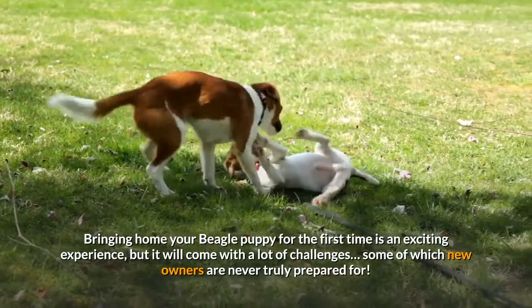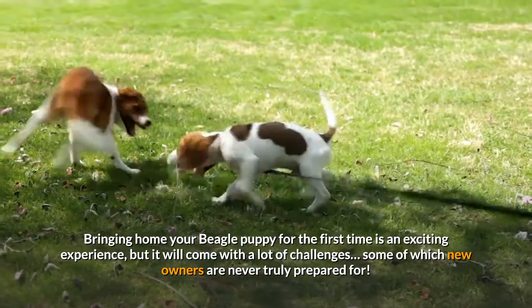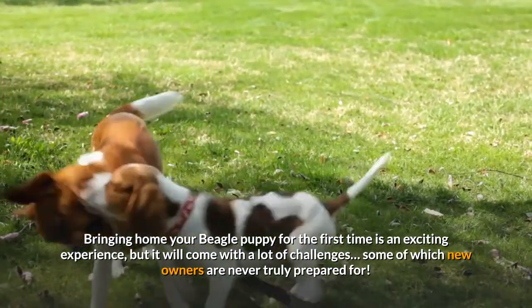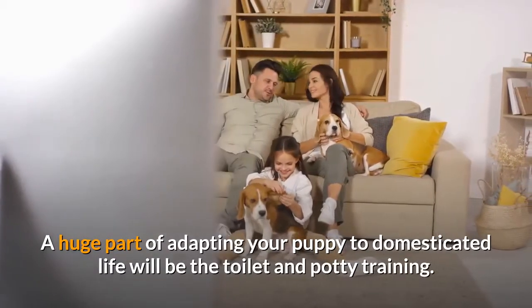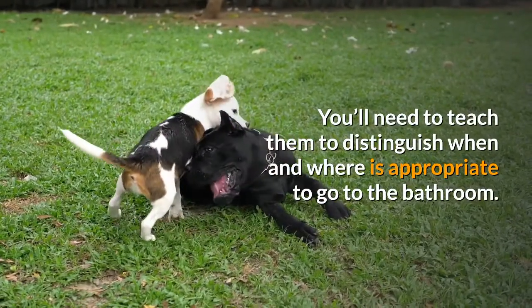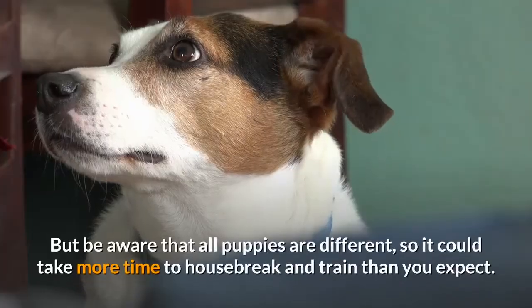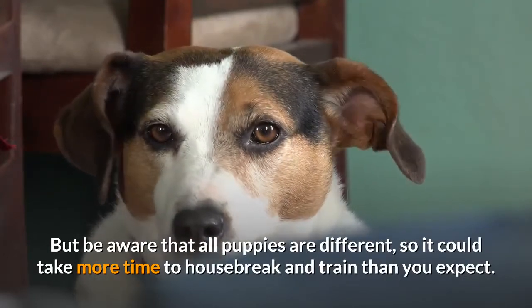Bringing home your beagle puppy for the first time is an exciting experience, but it will come with a lot of challenges, some of which new owners are never truly prepared for. A huge part of adapting your puppy to domesticated life will be the toilet and potty training. You'll need to teach them to distinguish when and where is appropriate to go to the bathroom. Be aware that all puppies are different, so it could take more time to housebreak and train than you expect.